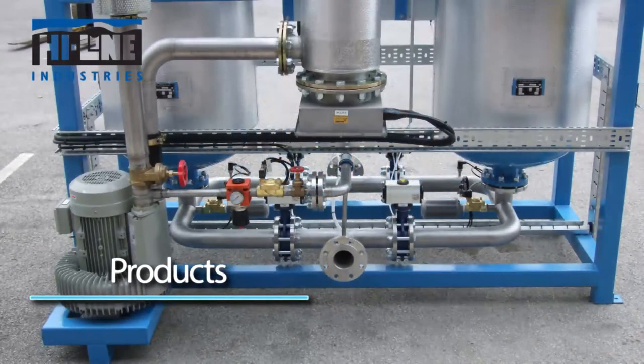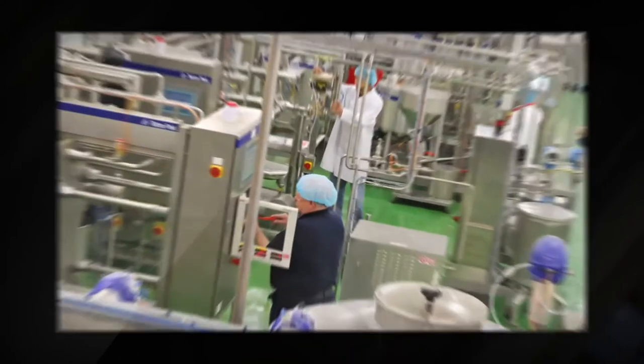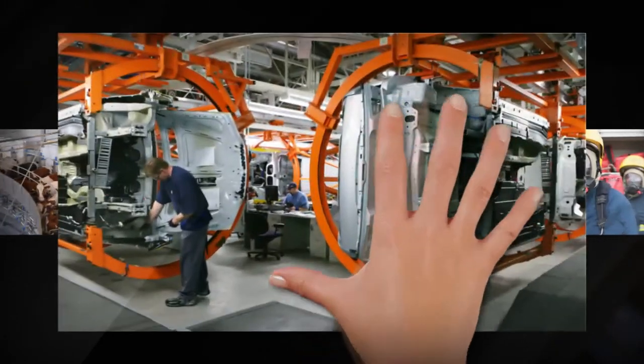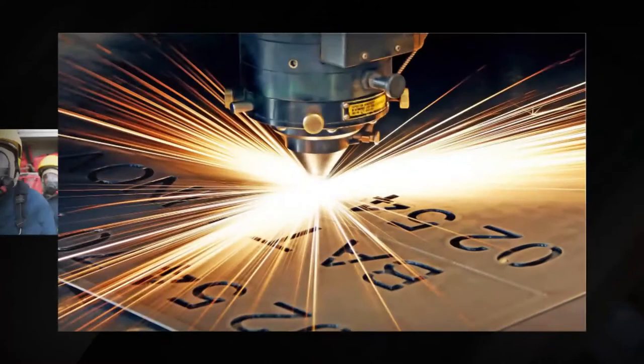Highline's broad range of energy-efficient compressed air equipment is used in all types of industry applications: food, beverage, medical, general manufacturing and engineering, dairy, automotive, breathing air, laser cutting, and many more.